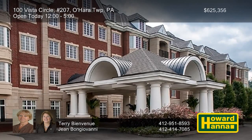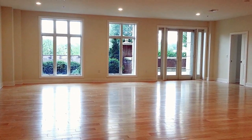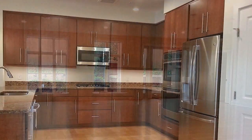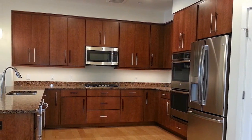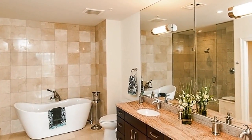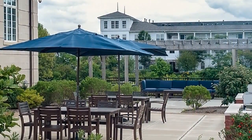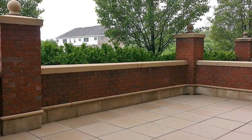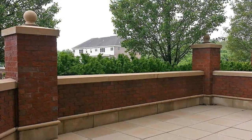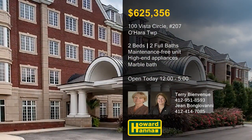You can enjoy maintenance-free living in Chapel Point at this two-bedroom unit with a private patio. Its open floor plan encompasses a total of 1,984 square feet of luxurious living space. Dark wood cabinets and granite countertops enclose a set of high-end stainless steel appliances in the kitchen. The master suite incorporates a walk-in closet and a marble bath with a walk-in shower. Spend lazy summer nights on the outdoor patio and grilling area, visit Fox Chapel's nearby shops and restaurants, or take advantage of easy access to downtown Pittsburgh via Route 28. Terry Bienvenue and Jean Bongiovanni would be pleased to tell you more about Chapel Point.